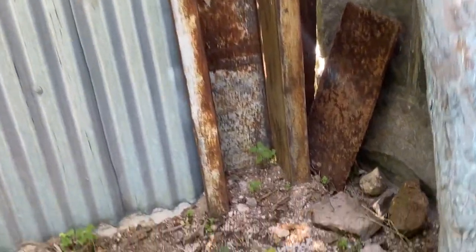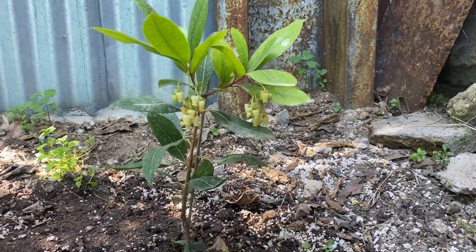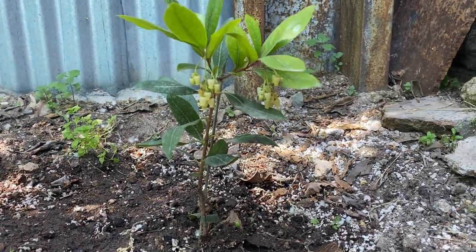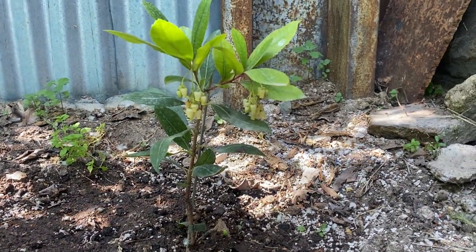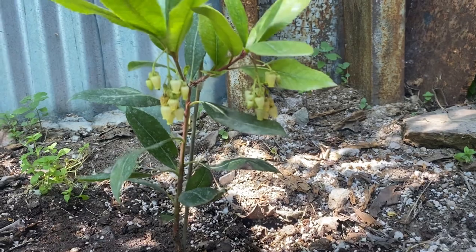Here we have a little plant of Arbutus unedo, or strawberry tree. It's an evergreen plant which grows to 9 meters, and it is so far hardy to USDA zone 6 — short spells of minus 23 degrees Celsius. You can see here also ripening berries.